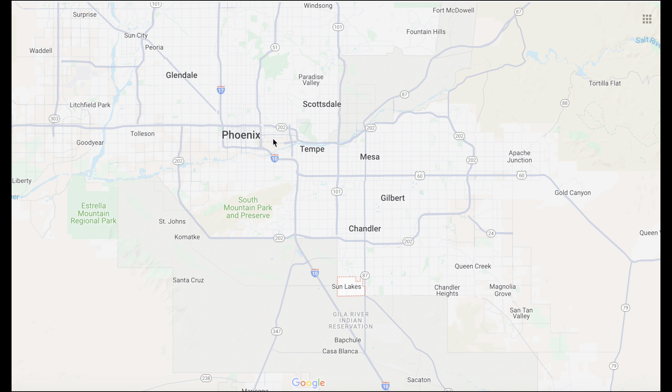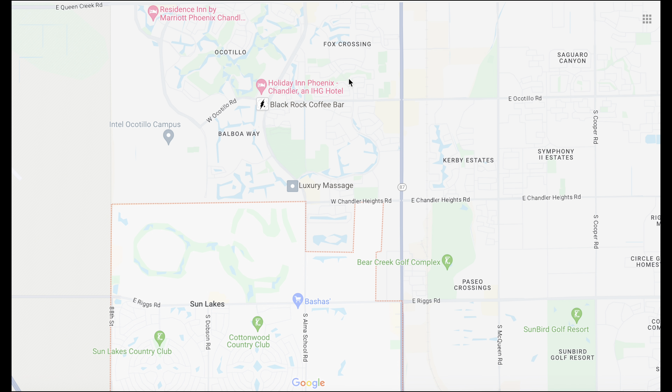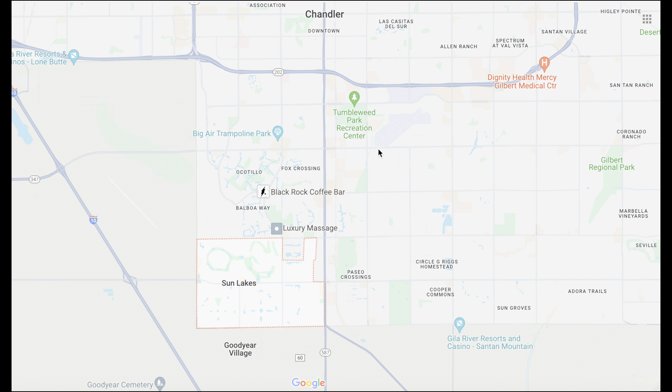Hello, this is Cody and welcome to the channel. Today I'm going to take you on a full in-depth tour of the 55 plus community of Sun Lakes here in Chandler. This is a really great community and it's kind of confusing — there are actually five different sections in here, all with different aged homes, different styled amenities, and there's just a lot to it. So I'm going to go through everything here in this video.